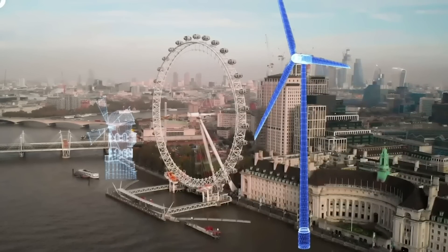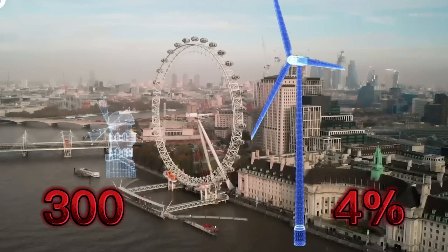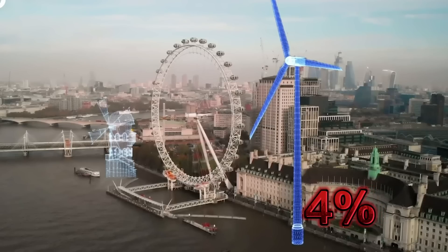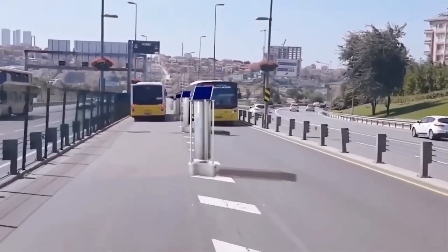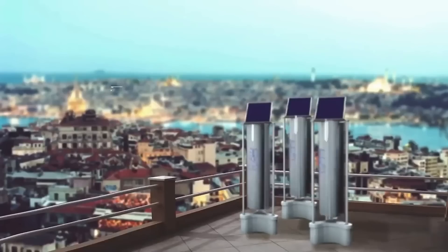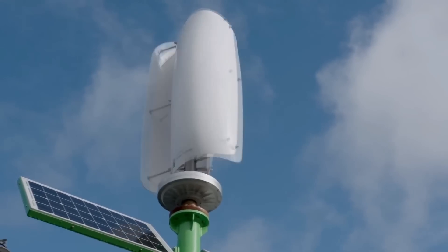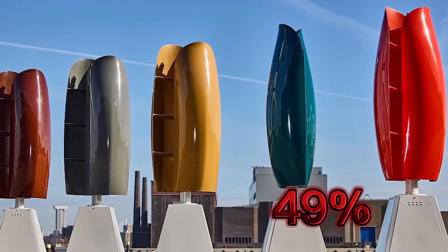Today, at least 83 countries use wind energy commercially, with over 300,000 generators accounting for about four percent of the world's electricity needs. On average, a smaller single wind turbine lease could be valued at around eight thousand dollars per year, with a larger turbine bringing between fifty to eighty thousand dollars per year. Studies show expected cost declines of 37 to 49 percent by 2050.